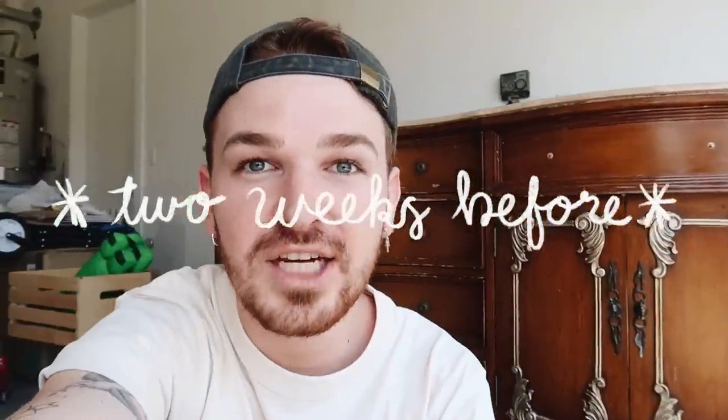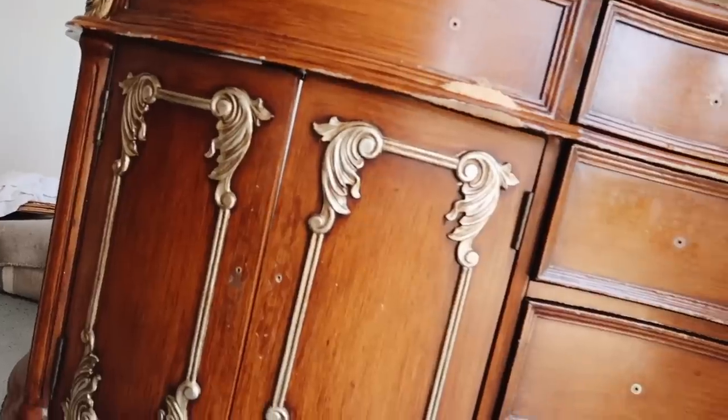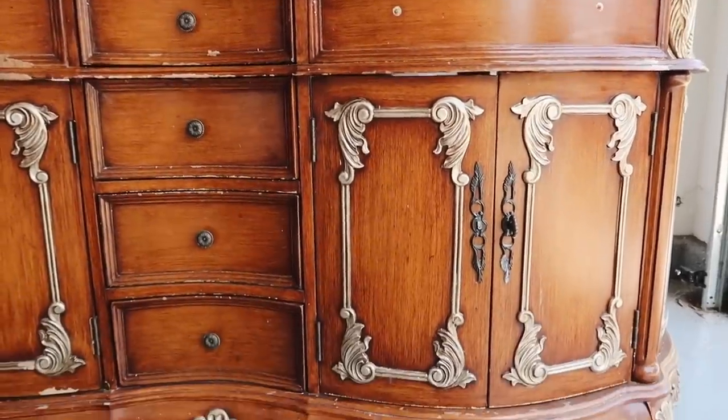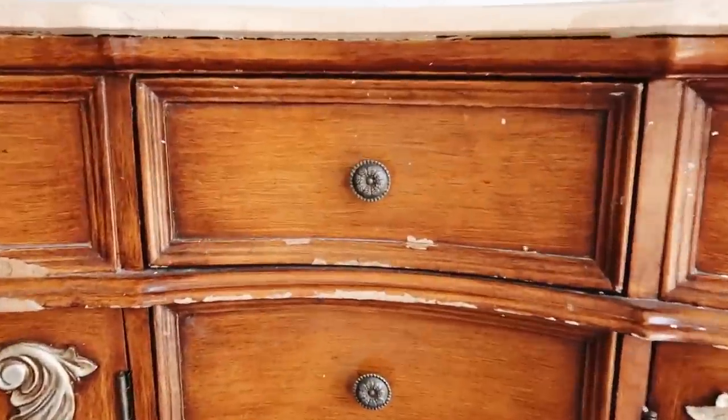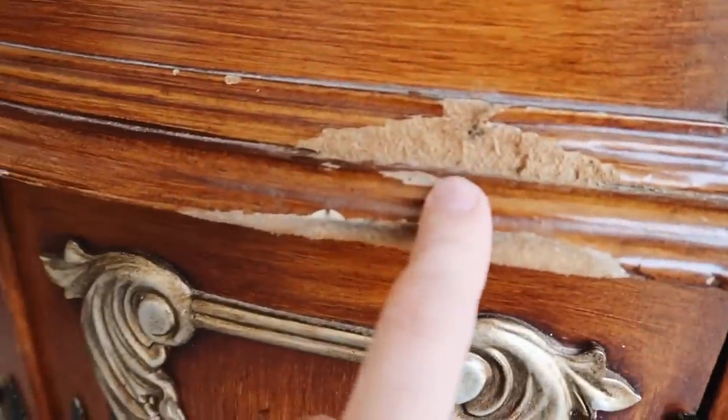Now it's time to rewind back about two weeks to when I found this vanity and started the makeover process. Good morning, guys — it is renovation day, or day one I should say. Some of you might be wondering where I got this vanity, and I shared the full story over on Instagram. I found it on the side of the street and asked if I should make it over, and everyone said yes. It's a really nice wood base but has a lot of wear and tear — though most of it is surface level.